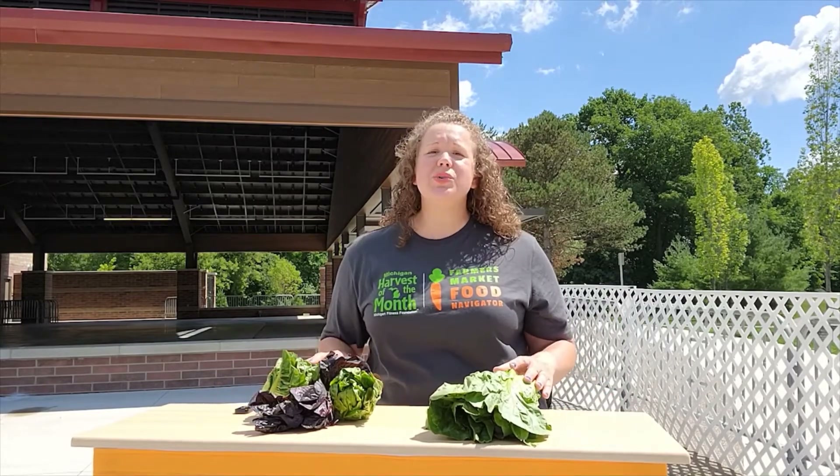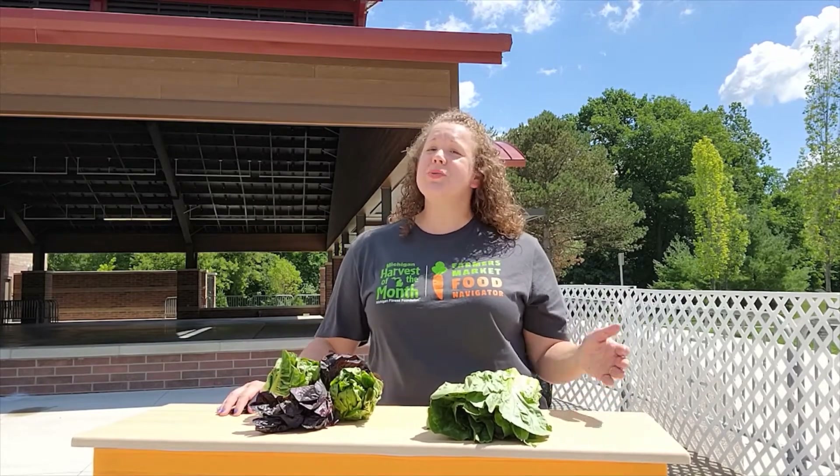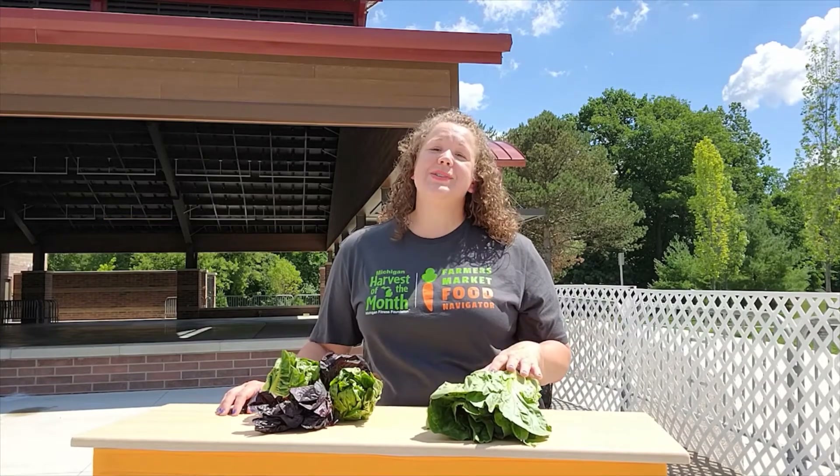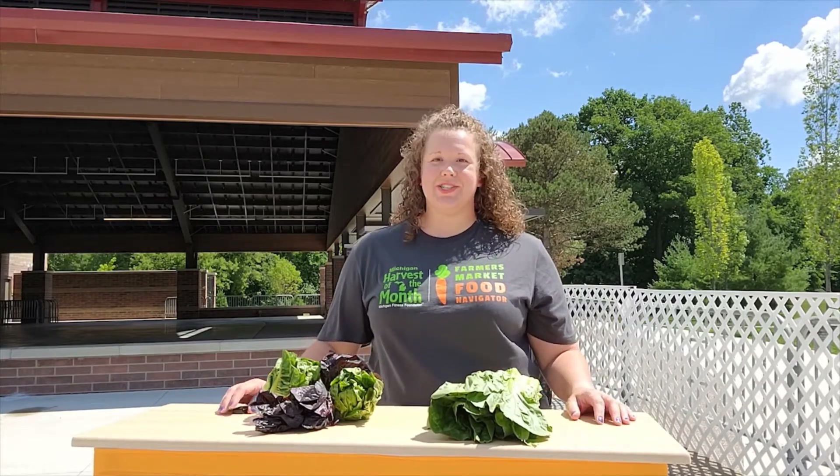There's so much you can do with salad greens. You can chop them up and make a salad by adding some other vegetables and low-fat dressing. One of my personal favorites is to use them instead of bread to wrap a sandwich up.